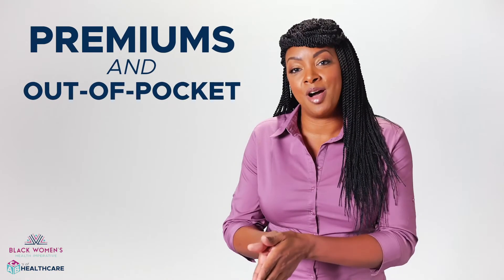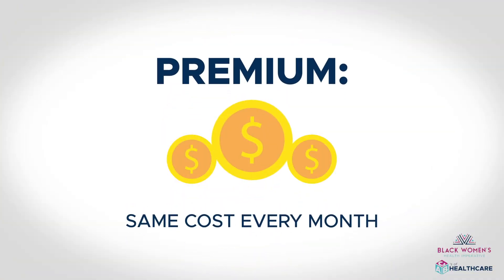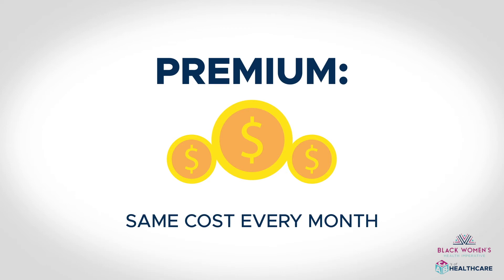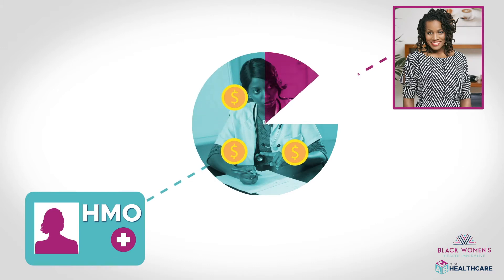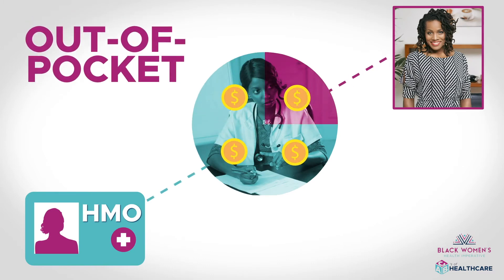There are two main types of costs: premiums and out-of-pocket. Your premium is your monthly fee that you pay to become a member. Now, when you need health care, your provider will pay a portion of your health care costs, and you'll pay the rest. That's the out-of-pocket costs.